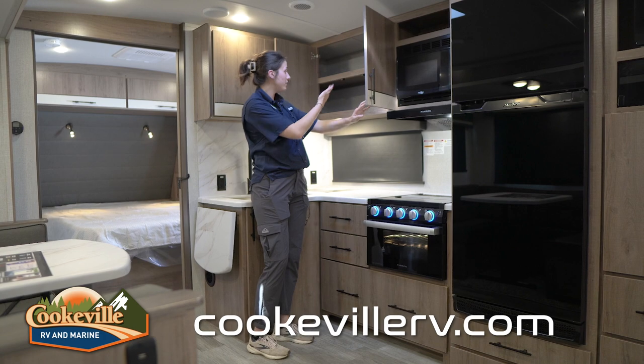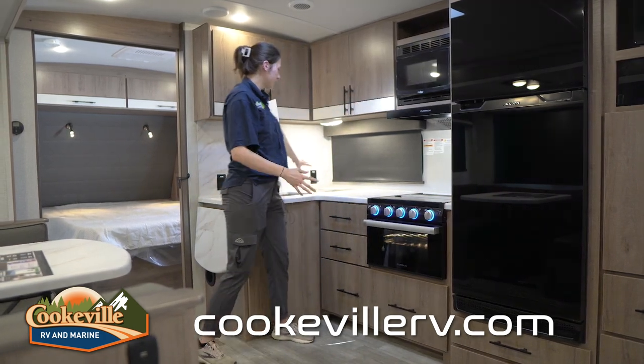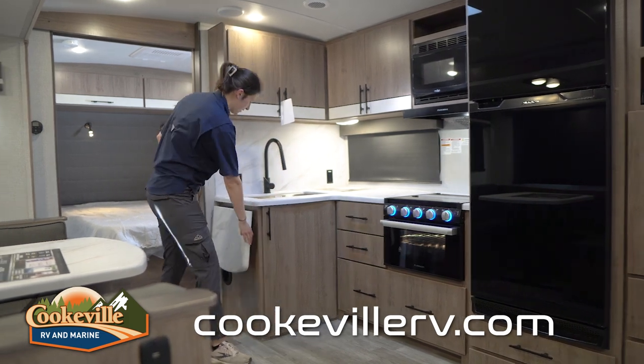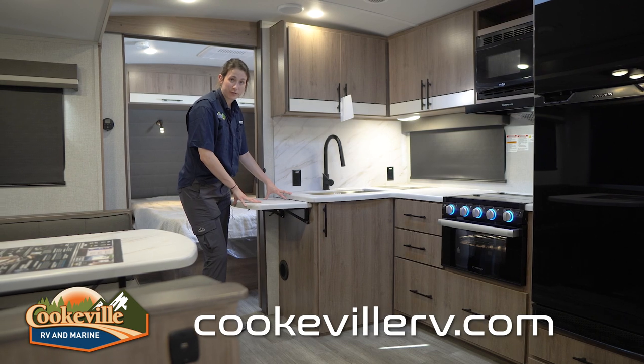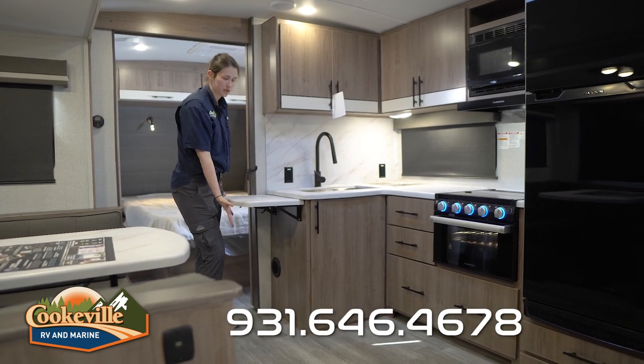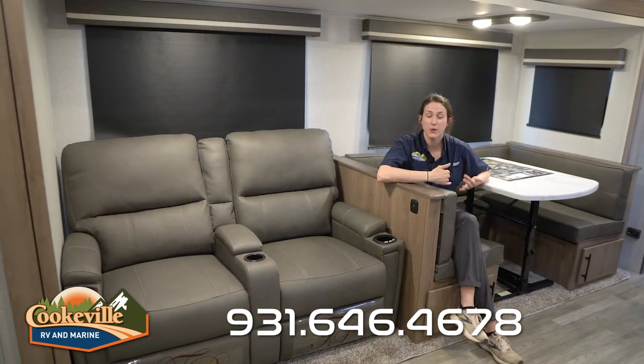We've got even more storage for plates, glasses, and bowls, and all of this countertop space to prepare food. There's even a little extra to set out appetizers, and even a trash can underneath.